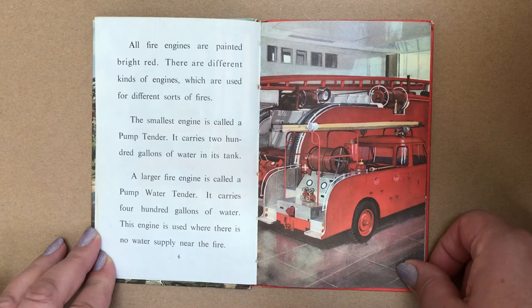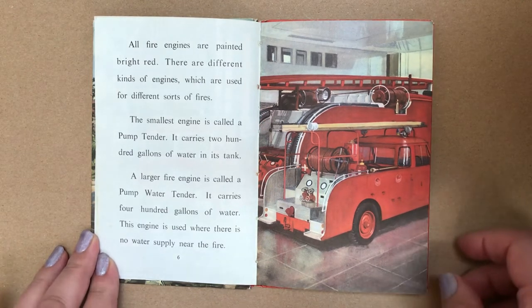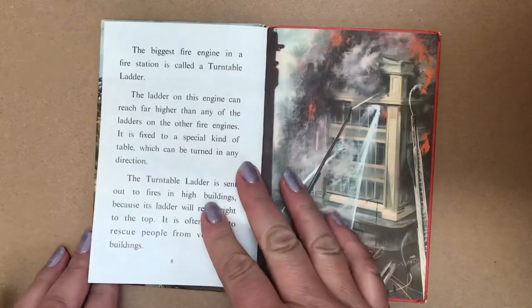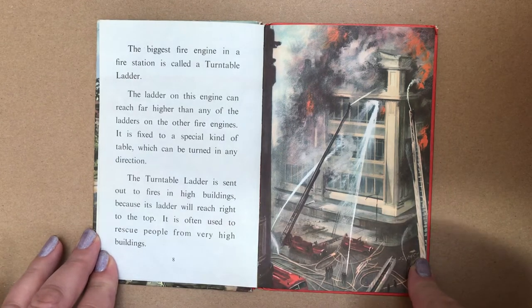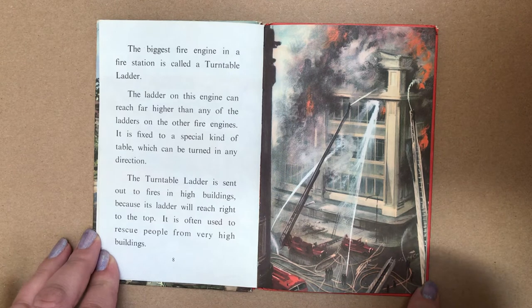It carries 200 gallons of water in its tank. A larger fire engine is called a pump water tender. It carries 400 gallons of water. This engine is used where there is no water supply near the fire. The biggest fire engine in a fire station is called a turntable ladder. The ladder on this engine can reach far higher than any of the ladders on the other fire engines.